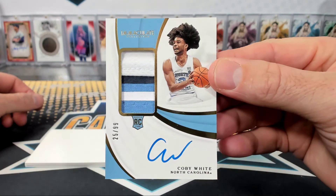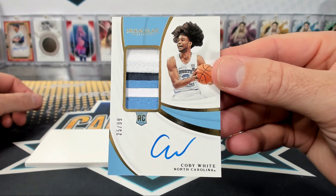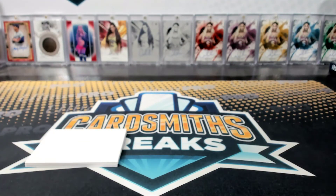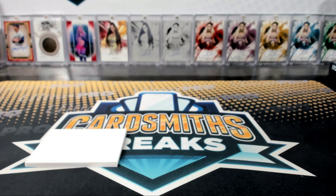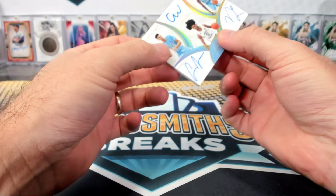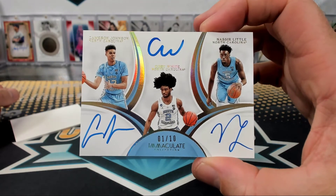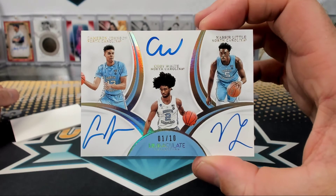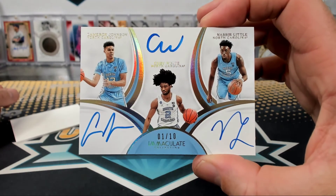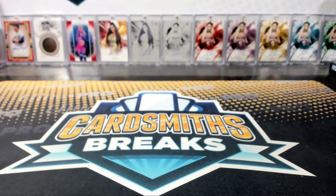Coby White, 25 of 99. I saw something comparing him to Rose — like the way he moves and stuff. And the last card is a triple — do not touch the ink. Cameron Johnson, Coby White, Nassir Little, 1 of 10. Big Rab. Tar Heels triple — all on-card signatures. That's awesome.